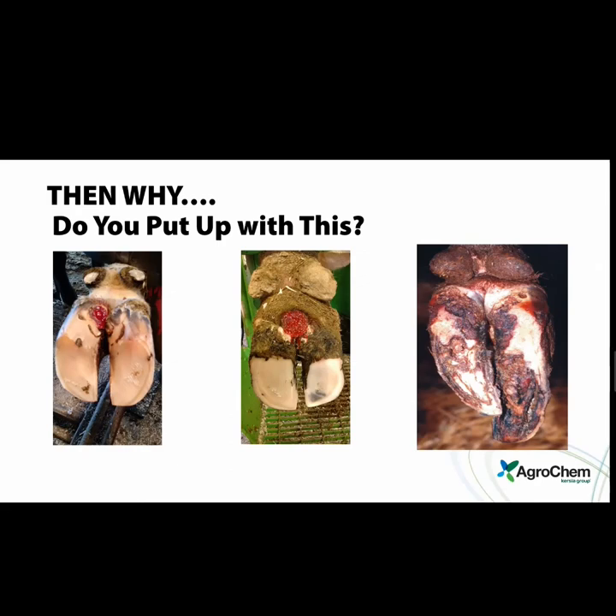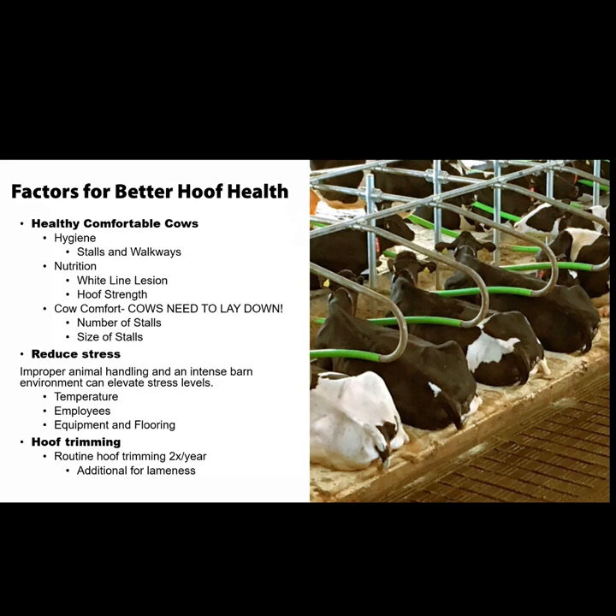Trimming cows and running footbaths on top of it, I've actually found that controlling dermatitis is probably one of the easiest things on the dairy, yet is done wrong more often than not. It's probably one of the most valuable things cost-per-cow — the return on investment with a footbath is probably one of the highest returns on investment on a whole dairy.